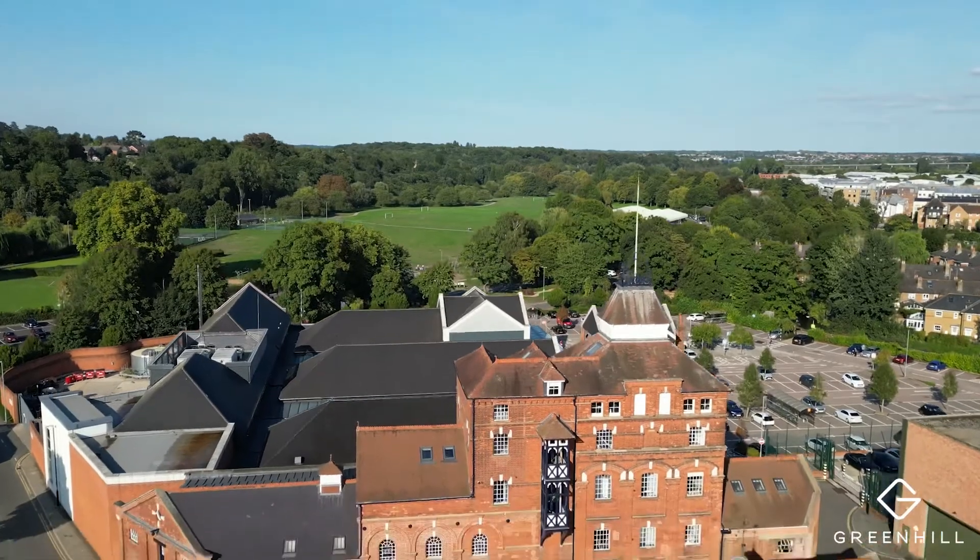Hi, my name is Hannah Green. I'm the Director and Founder of Greenham Estates, and today I'm in Hertford Town Centre showcasing to you this phenomenal converted apartment.